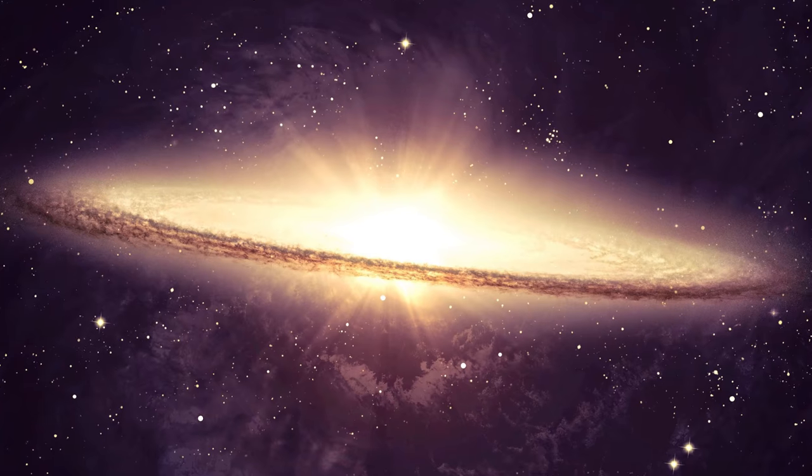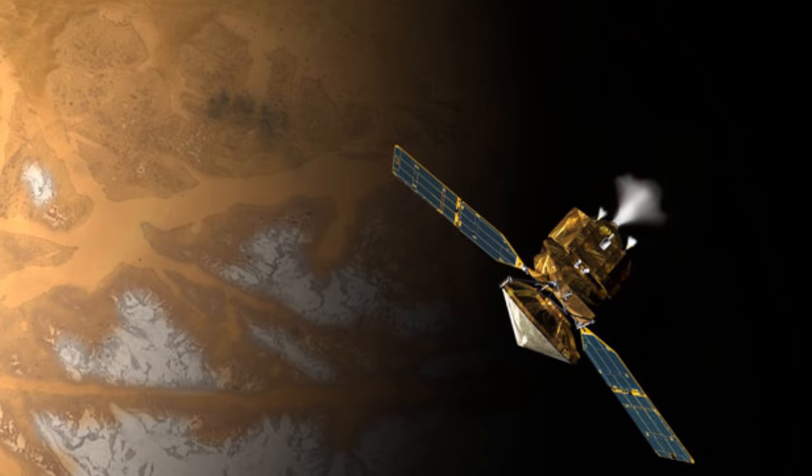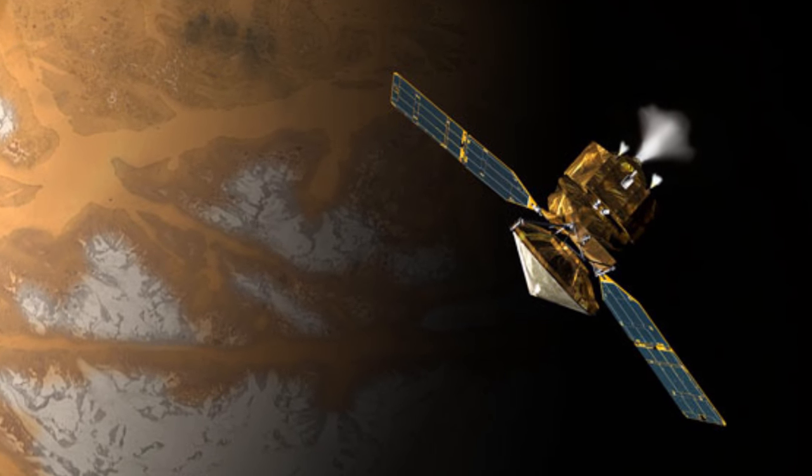I'm sure you clicked on this video because just like me, you have everything to do with space and science. You're also probably very aware of the Mars rover and some of the other devices we have investigating the planet from the air. Well, one such device, known as the Mars Reconnaissance Orbiter, has been doing just that and has recently returned some very interesting images for us to decipher.